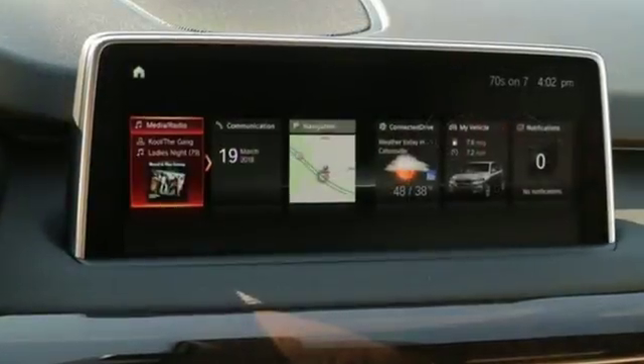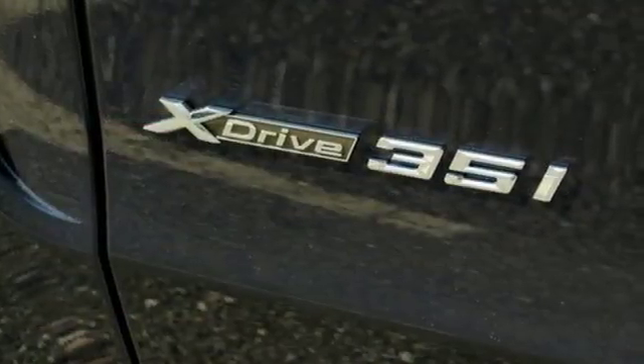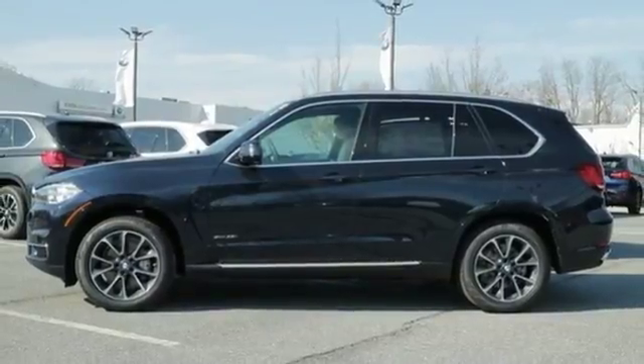You'll have plenty of room to take all the gear you need for your adventure, and getting there safely is no problem with dynamic stability control including brake fade compensation, start off assistant, brake drying, and brake standby features.